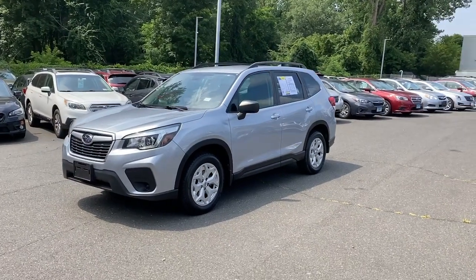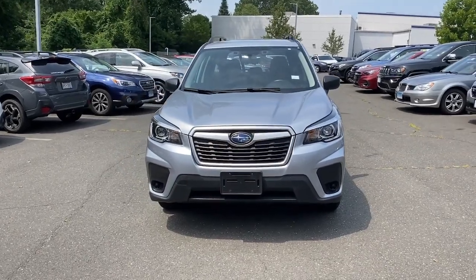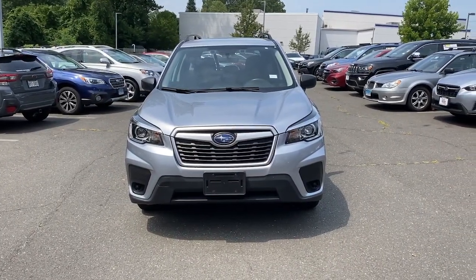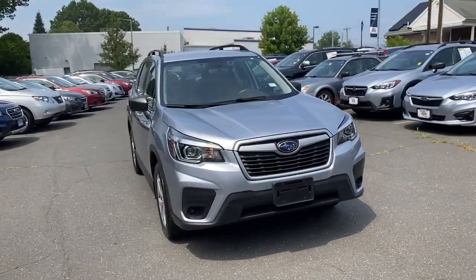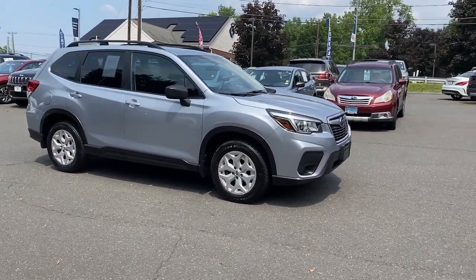Get into a car with value. 2020 Subaru Forester, with less than 35,000 miles on the odometer, this vehicle provides excellent value. Enjoy a tour of this Subaru Forester, the compact SUV that's relaxing to drive.